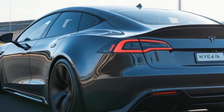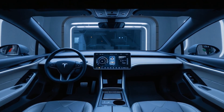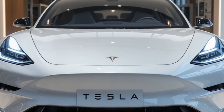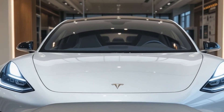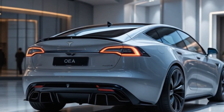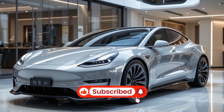The video begins by addressing the growing demand for affordable EVs, positioning the Model Q — or Model 2 — as Tesla's answer to competitors like the Chevrolet Bolt and Volkswagen ID.3. The host does an excellent job summarizing leaked information, patent filings, and Elon Musk's hints about a $25,000 Tesla.